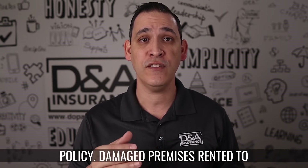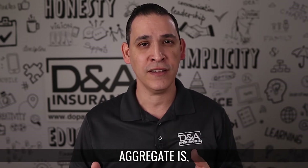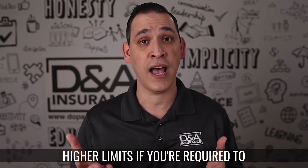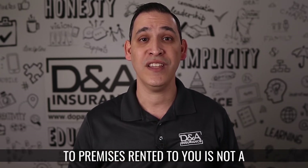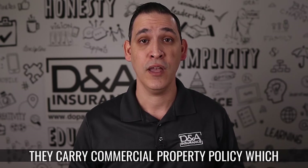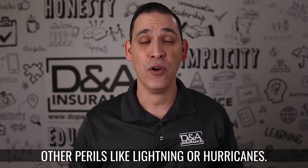Damage to Premises Rented to You is usually a lower limit of your General Liability Aggregate. If you want to know more about what an aggregate is, I have a different video for that. The limit is most commonly $50,000 or $100,000, but some carriers let you purchase higher limits if you're required to by your landlord. Damage to Premises Rented to You is not a perfect solution for your landlord, which is why it's very important that they carry a commercial property policy, which provides broader coverage for damage to their property caused by a tenant or other peril, like lightning or hurricanes.